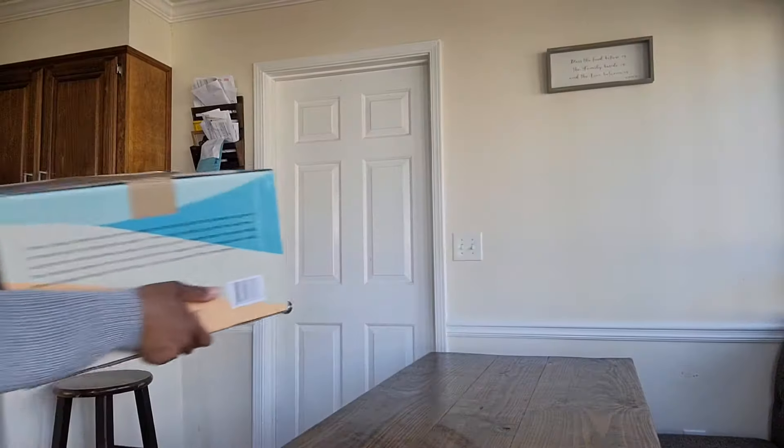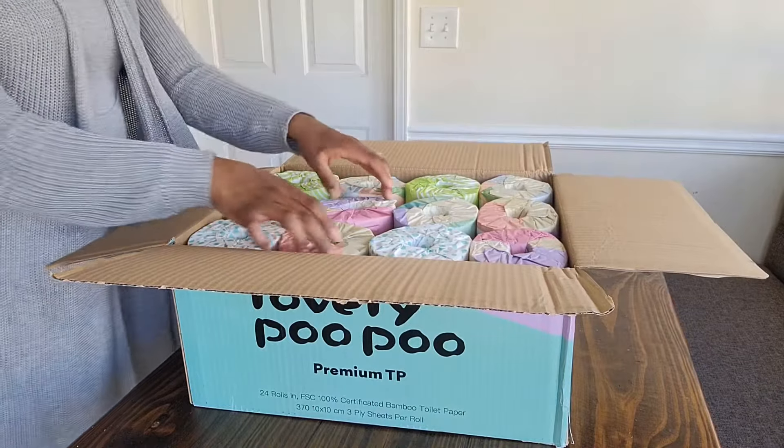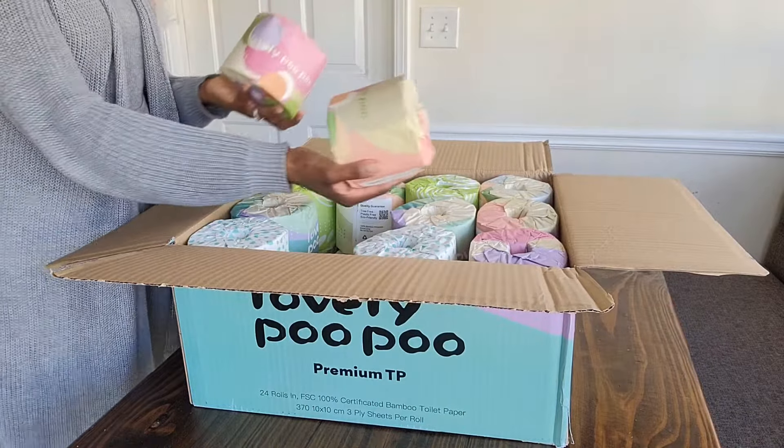The pack includes 12 rolls of three-ply, and each roll has 65 sheets. It's also eco-friendly with plastic-free packaging and it doesn't contain any inks or any dyes, so it's super safe.